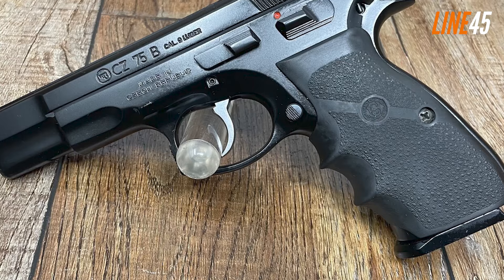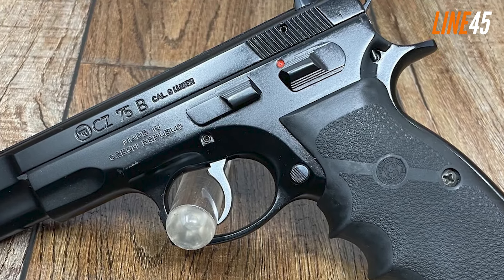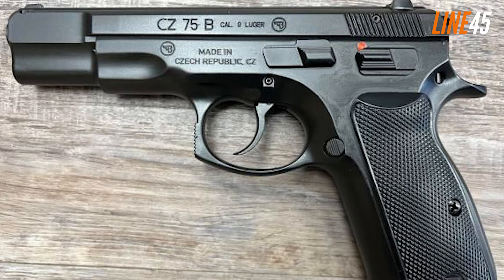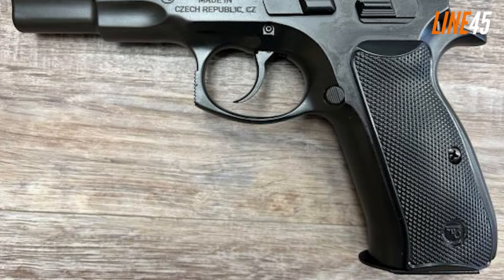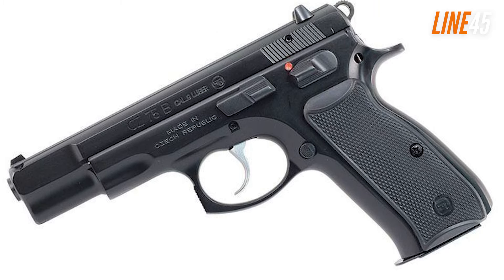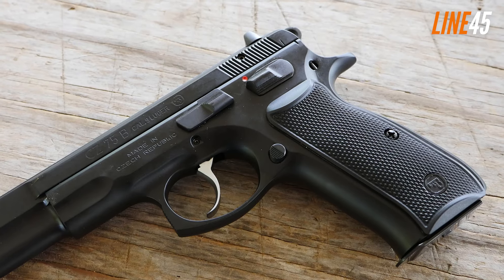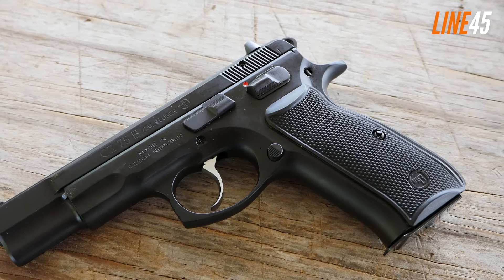Its heavy barrel and high beaver tail grip further contribute to accuracy. Reliability is also impeccable — the CZ 75B isn't prone to malfunctions and can handle mud, sand, and snow without problem. Even after several years, its durability won't deteriorate. The black polycoat finish eliminates rough edges, and its balanced weight makes it easy to angle and grip. The upswept beaver tail gives a higher grip while minimizing felt recoil — a wonderful 9mm handgun even in 2024.